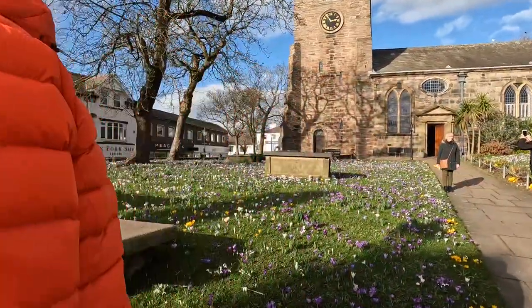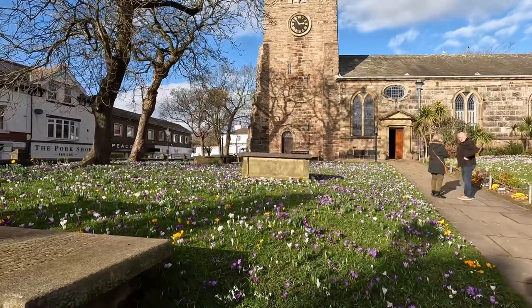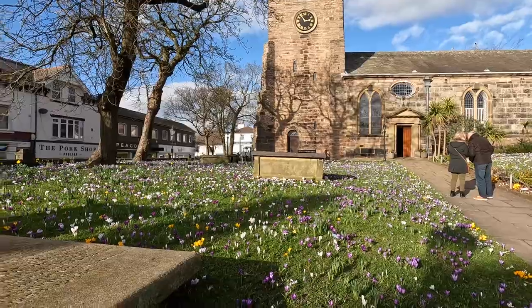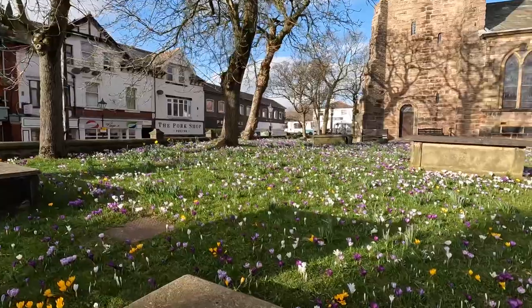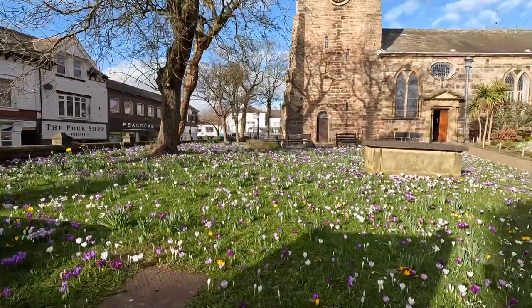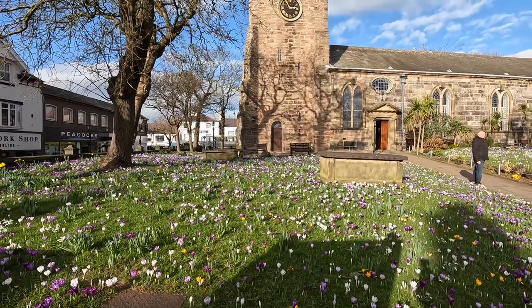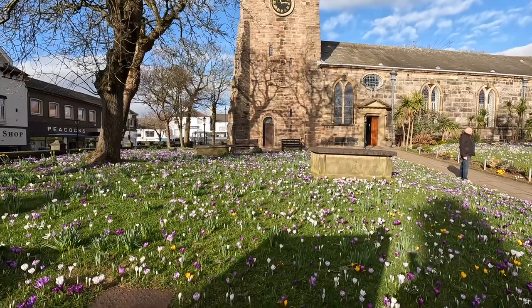Come and have a look. So this is the beautiful spectacle of St Chad's Church in Poulton and these are the beautiful crocuses. I think we're a little bit early — they look like they're not quite at their best.